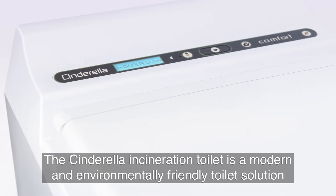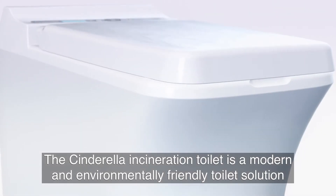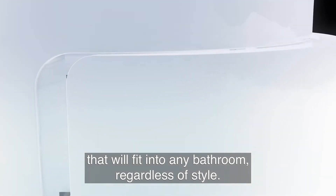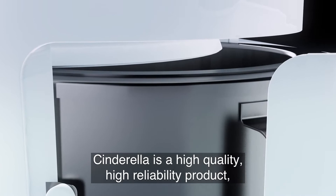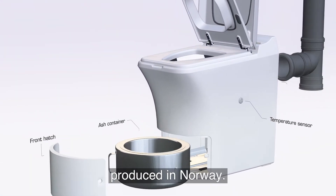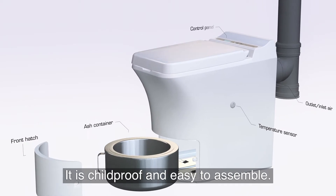The Cinderella Incineration Toilet is a modern and environmentally friendly toilet solution with a sleek Scandinavian design that will fit into any bathroom regardless of style. Cinderella is a high quality, high reliability product produced in Norway. It is childproof and easy to assemble.